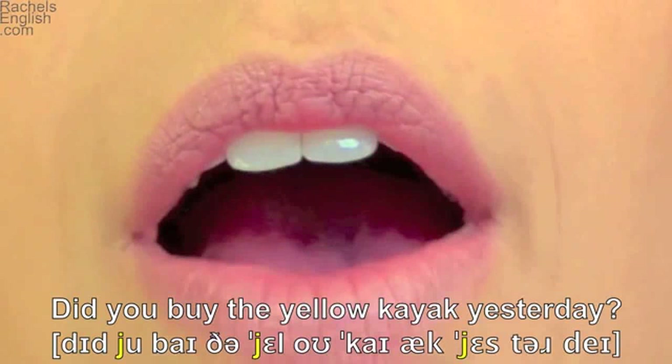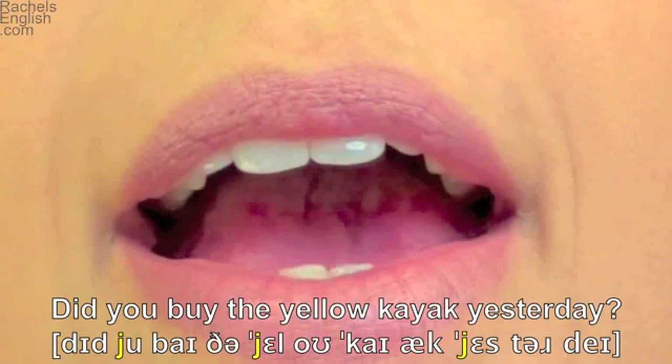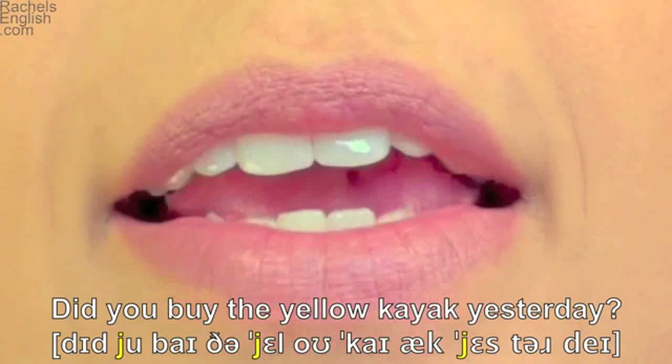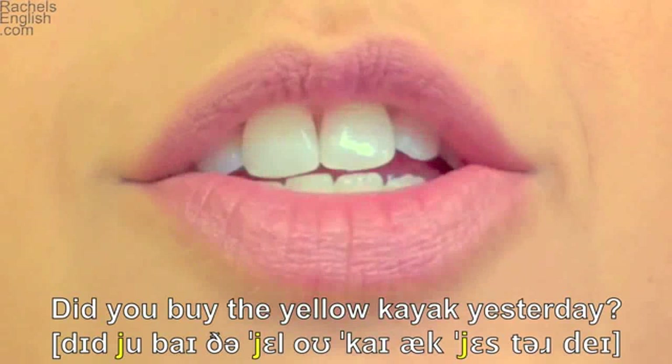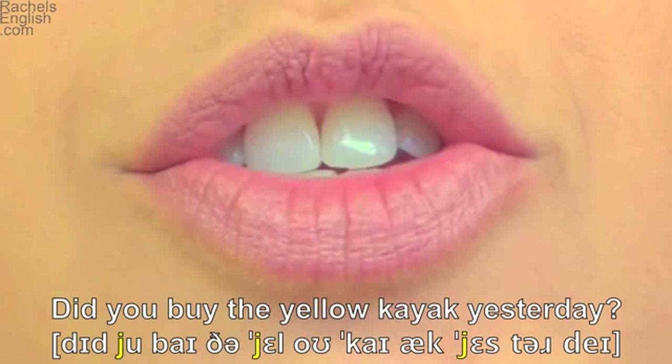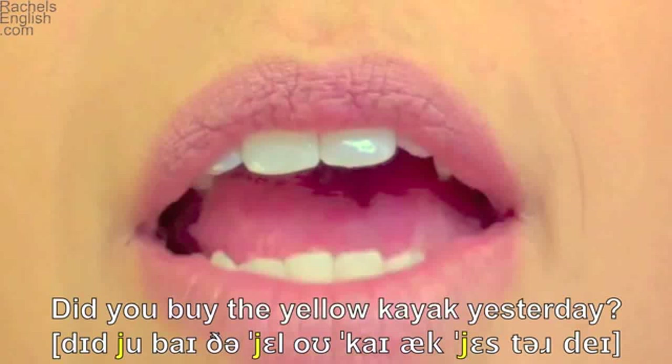Kayak — now it's spelled with a Y, but it's actually the I-as-in-'by' diphthong, so the tongue doesn't raise quite high enough to press the roof of the mouth. Yesterday — teeth together to make the S, the R consonant sound, day.